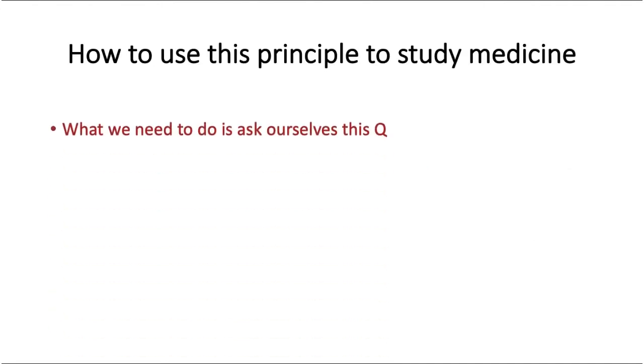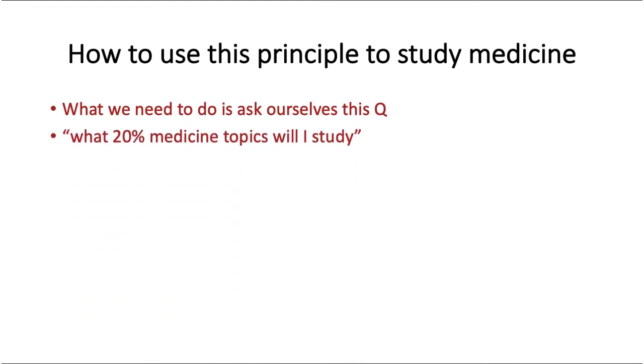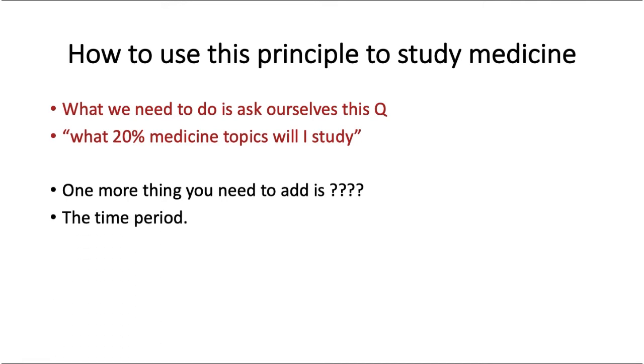How to use this principle to study medicine? You need to ask what 20% of medicine topics you will study, but you also need to add one more thing: a time period. If you don't add a time limit, you're going to waste a lot of time. You can study medicine for all five years of MBBS and a professor can still ask you something you can't answer — medicine is like that. So set your time limit and then apply the 80-20 principle.